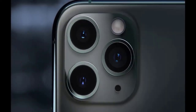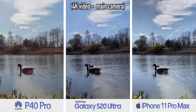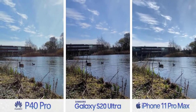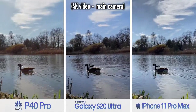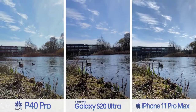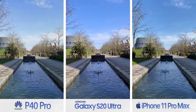The P40 Pro's strength is really in photos, but just before we get to that, the company has made improvements to video too. All three phones can record 4K video at 60 frames per second. The Samsung can even do 8K, but that comes with its own caveats and I wouldn't really recommend using it. When filming standard video in the daytime, the main differentiator is really just the style each company has opted for. iPhone sticks closest to reality, Samsung adds a little extra vibrance, and Huawei is just a little bit different.